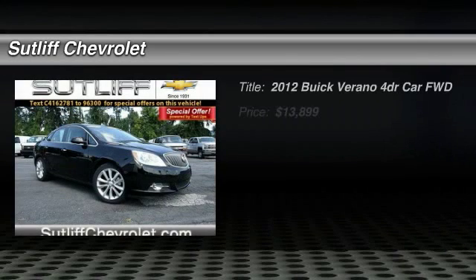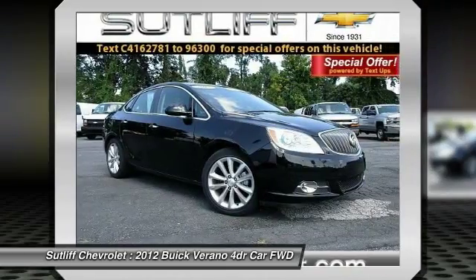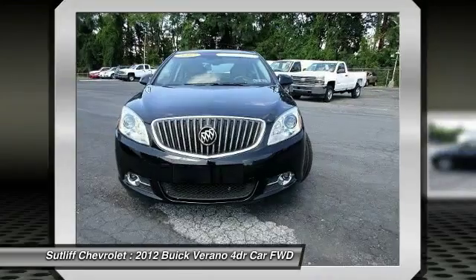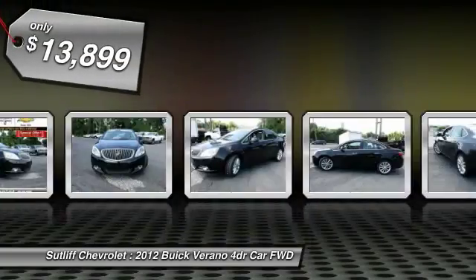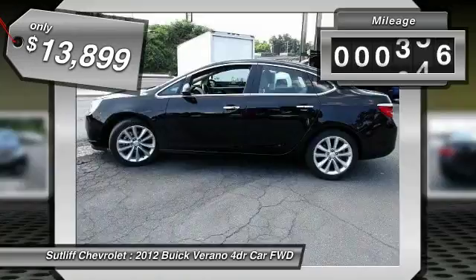2012 Verano. The Buick Verano is a compact car built on the Delta II platform, designed and built from the ground up with the idea of it being a Buick, and is priced below $15,000. This vehicle has less than 45,000 miles.